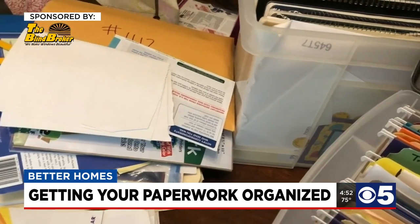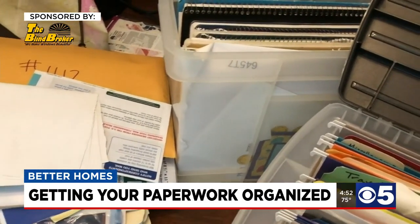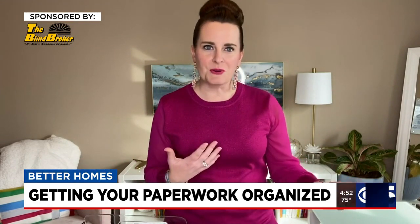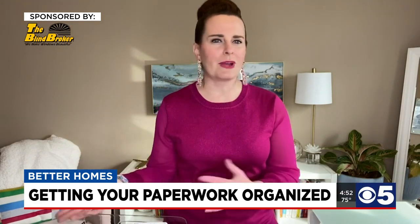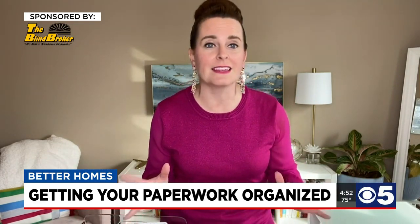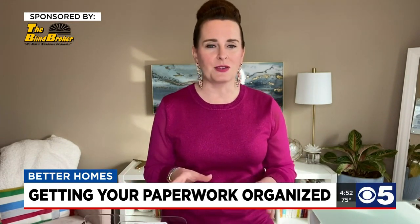Helen says we should begin with not one, but two filing systems. You're going to have one that you have daily or weekly access to that's in the heart of your home somewhere. The second one she calls a reference system — those filing cabinets in the second bedroom or in storage, somewhere way out of sight, out of mind, probably packed full of stuff you have not seen in years. That has its place and it's valuable.